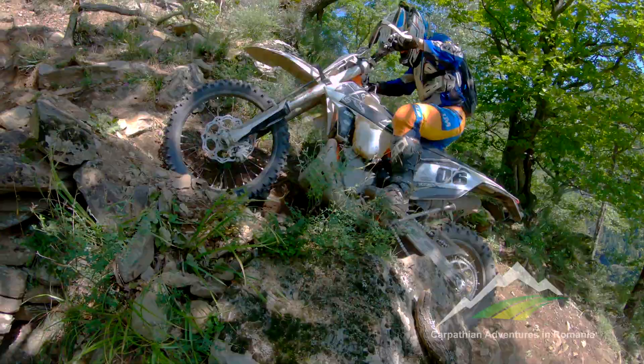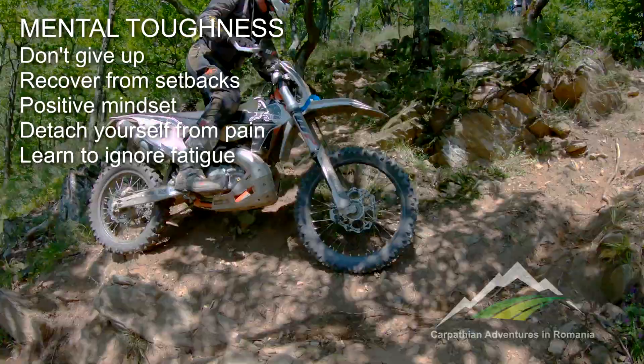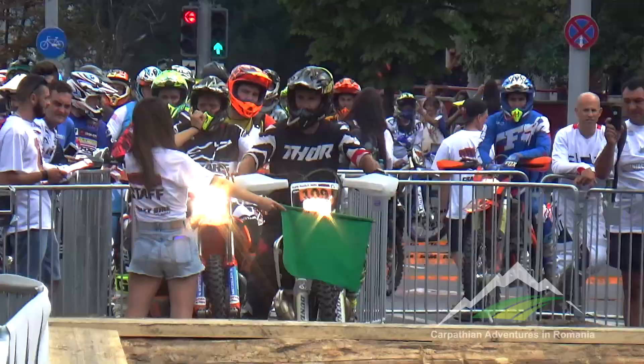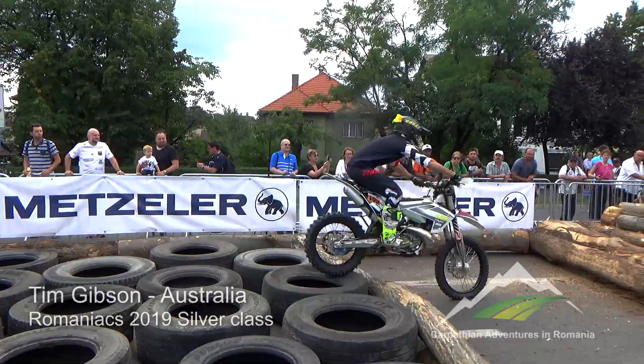It's maintaining that positive, can-do attitude despite injuries, nasty crashes, a damaged bike or being stuck halfway up a tough hill. When training, try to push yourself regularly to your physical and mental limits and work on your ability to push through. One of the silver class riders we supported even said he found the mental game to be 50% of whether you can finish or not.